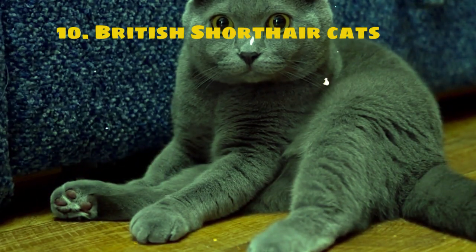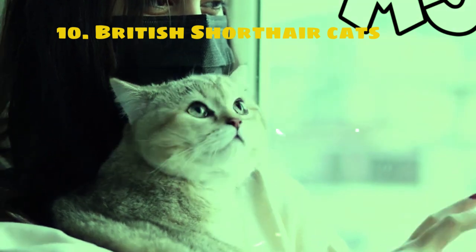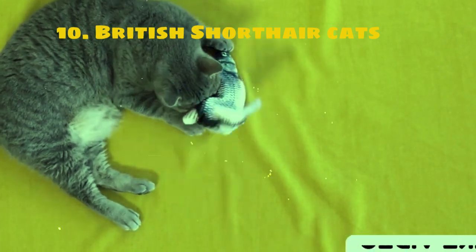With their short dense coats, British Shorthairs require minimal grooming. Regular brushing helps keep their coats healthy. They are generally healthy cats but may be prone to certain health issues like obesity.